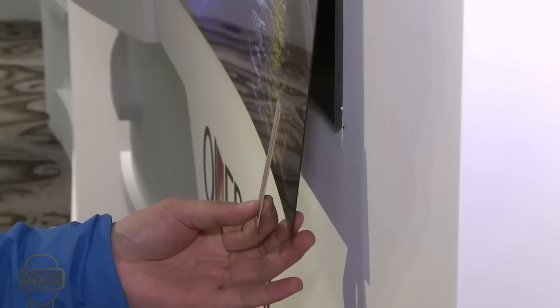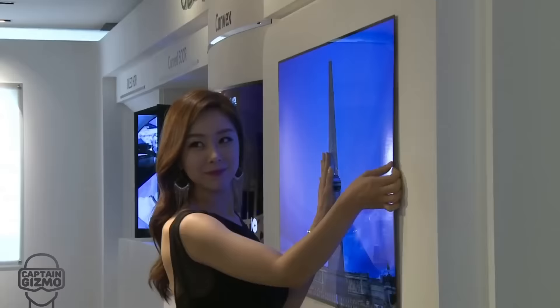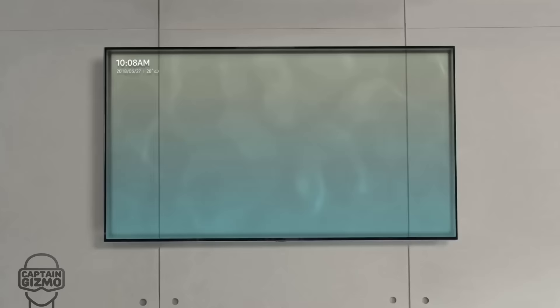Something truly impressive was the introduction of wallpaper TVs, which are almost as thin as a credit card. The latest feature is ambient mode, which lets you match your TV to your décor. It lets you use your TV as a canvas for art, or to match your wallpaper.